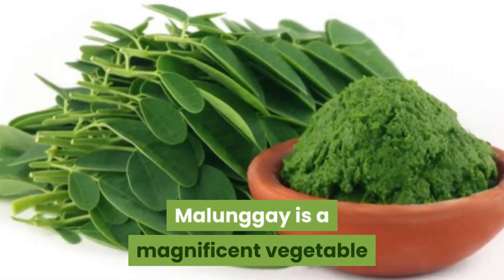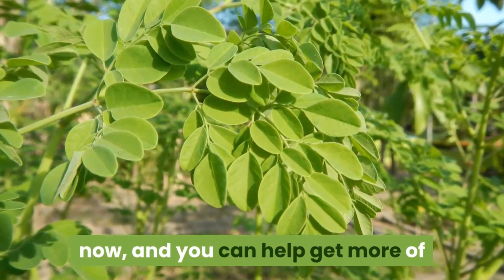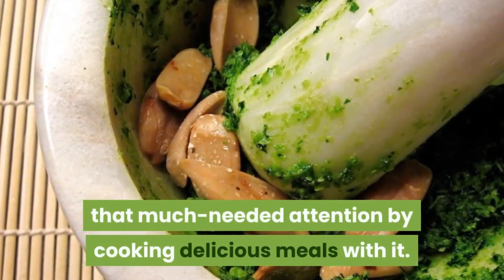Malungay is a magnificent vegetable that should get a lot more attention than it's getting now. You can help get more of that much-needed attention by cooking delicious meals with it.